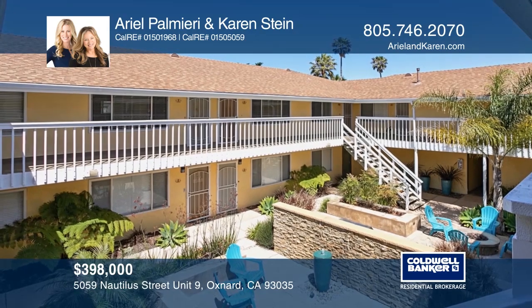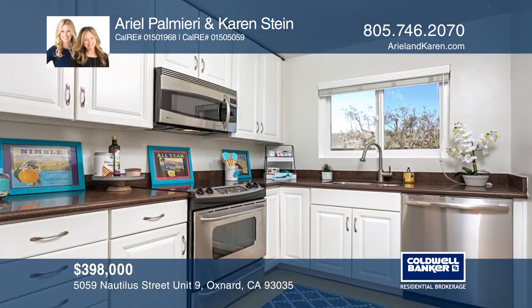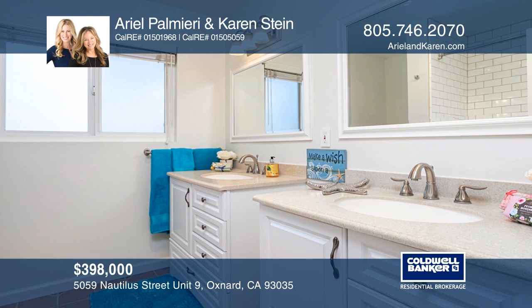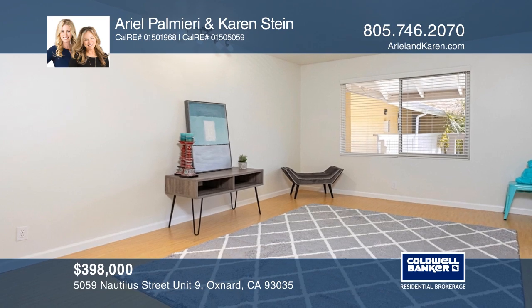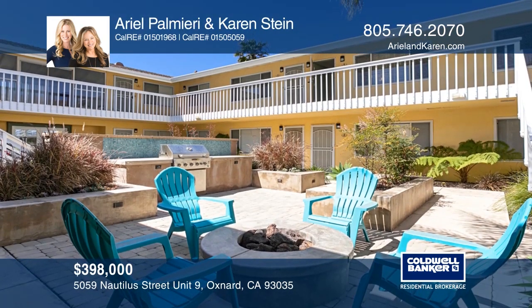Surf's up at Mandalay Shores in Oxnard. This two-bedroom, one-bath condo is on the second floor of a small building with only 15 units, just a short block to the beach. The home has been recently upgraded and offers a light-filled kitchen and bathroom, bamboo flooring, and ocean breezes. The building has a lush courtyard with a grill and fire pit. See it in person by calling Ariel Palmieri and Karen Stein.